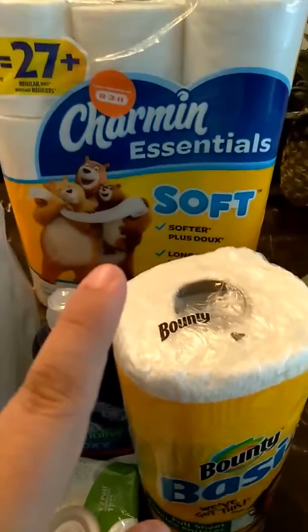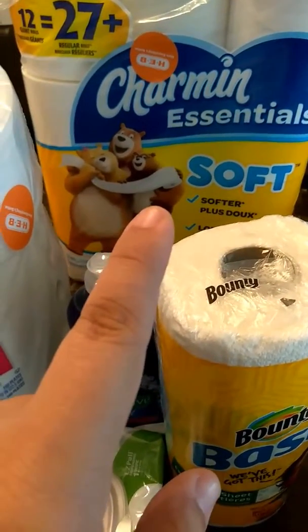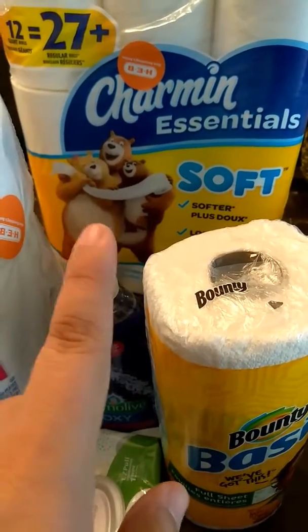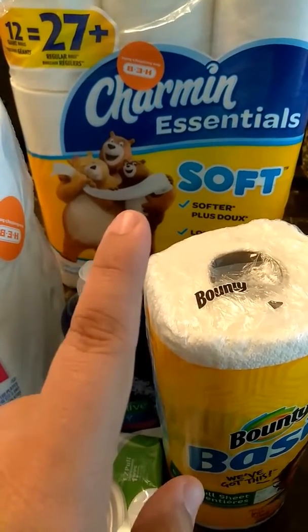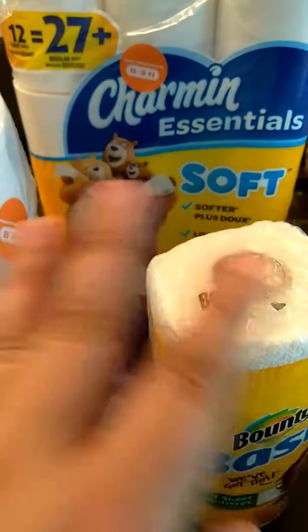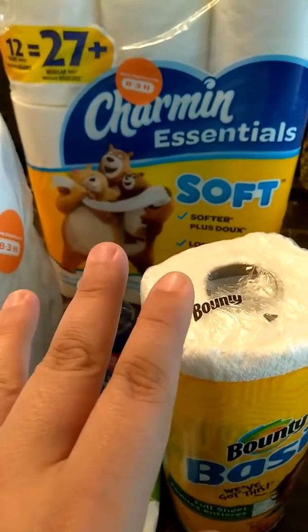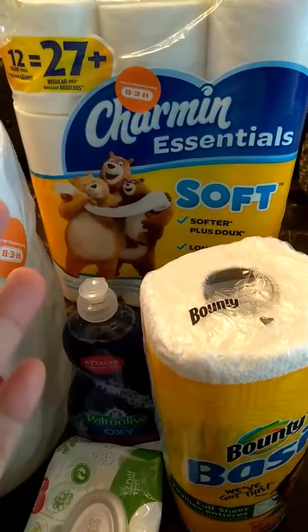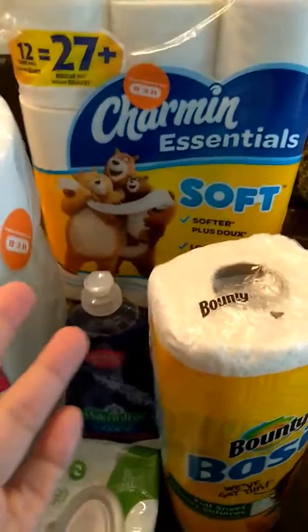The Charmin was actually $5.97, minus the dollar-off coupon from coupons.com — which I already posted on my website and Facebook — so we ended up getting that for $4.97. This is just my favorite toilet paper, so I don't mind spending a little more on it. I like it to be soft — a little TMI there.